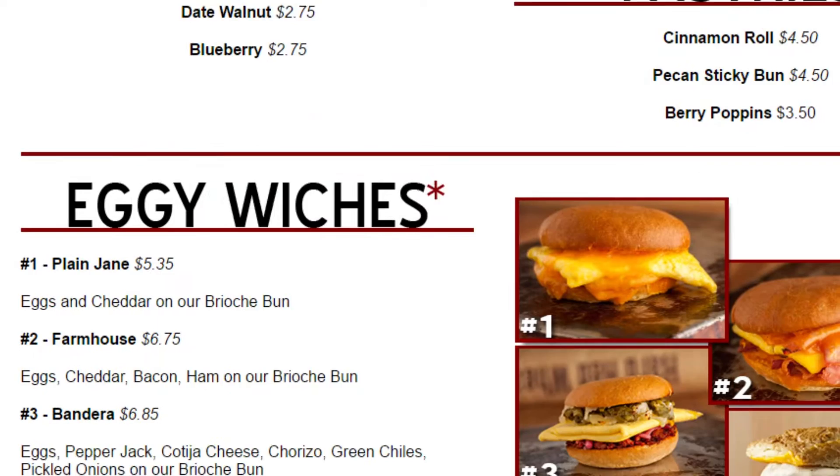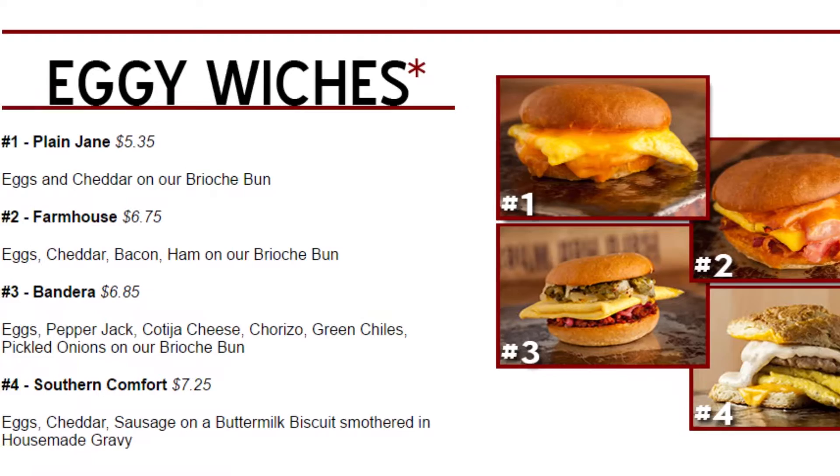The first thing you want to do is locate the breakfast sandwiches. Here you'll find four delicious choices. However, I want you to focus on sandwich number three — it's the bandera.